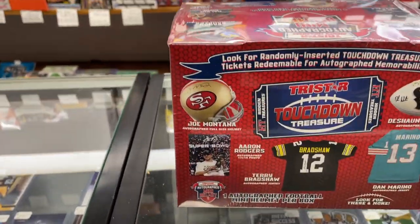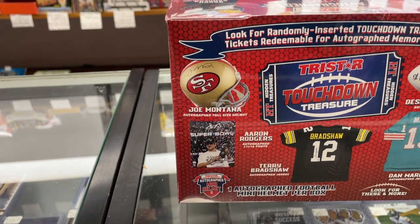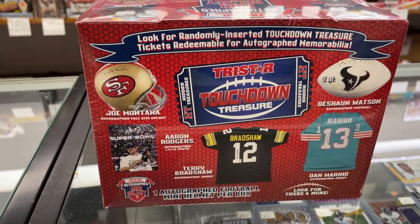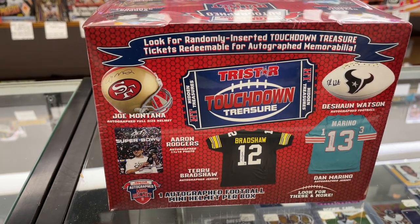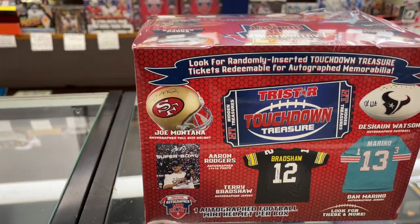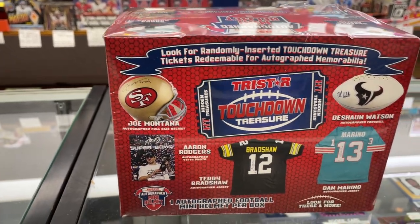This year they added the TriStar Touchdown Treasure, so you can actually get an Autograph Jersey Redemption. They're randomly inserted tickets — the box doesn't give us the exact break.